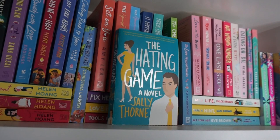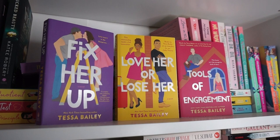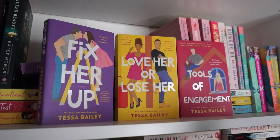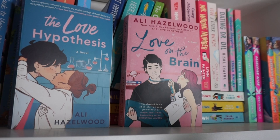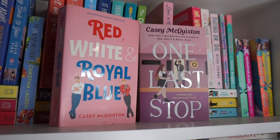The Hating Game by Sally Thorne, which is just an absolute classic at this point. The Cheat Sheet by Sarah Adams. Fix Her Up, Love Her or Lose Her, and Tools of Engagement by Tessa Bailey — her Hot and Hammered series. So far I've read the first book, but I definitely want to reread it and then read the rest of the series because I love Tessa Bailey. The Love Hypothesis and Love on the Brain by Ali Hazelwood. I absolutely adore her work — it's STEM rom-coms and I'm a woman in STEM myself.